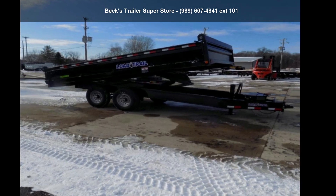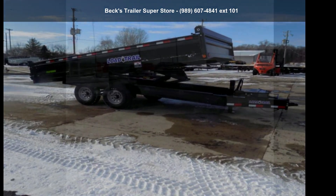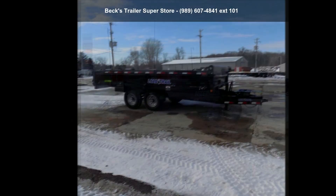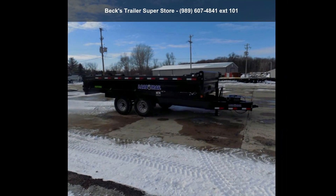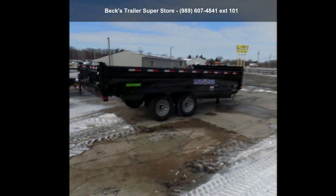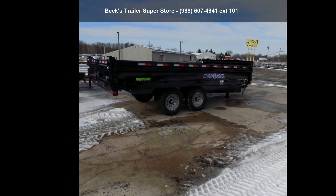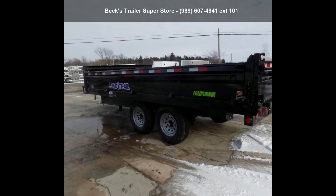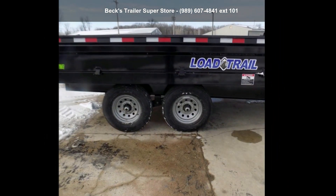Presenting the LoadTrails 2022 DT96X16TA70. If you are looking for a quality trailer, consider this one. This unit is priced just right and comes equipped with many desirable features. Call now to ask the dealer about this unit. We are sure to have a quality trailer that fits your needs.